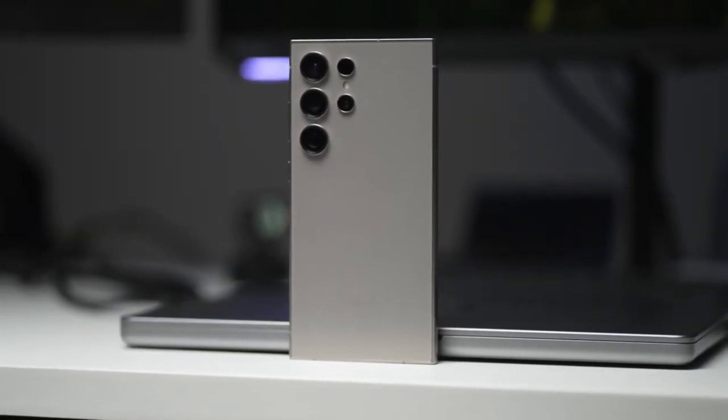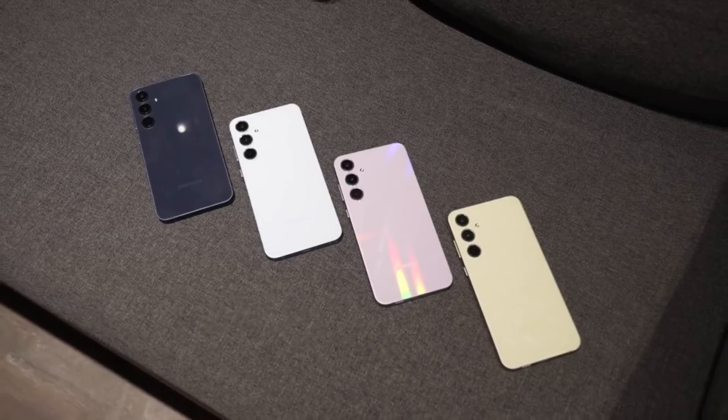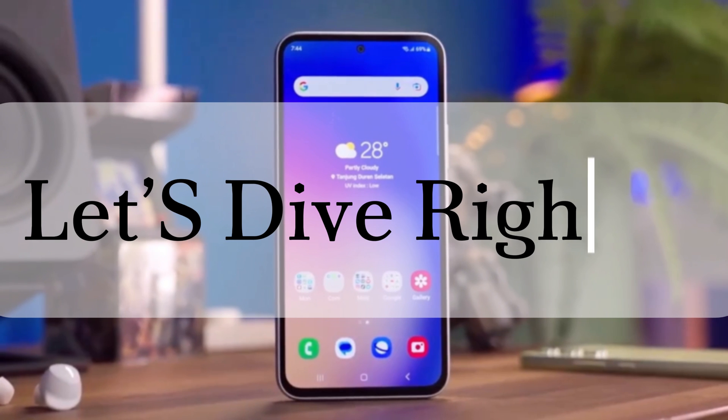Today, you've got some exciting updates on the upcoming Samsung Galaxy S25 Ultra. Buckle up, because the leaks just keep coming, and this one confirms some major features that might just blow your mind. Let's dive right in.